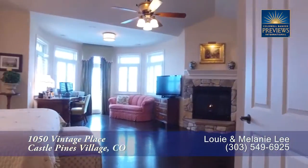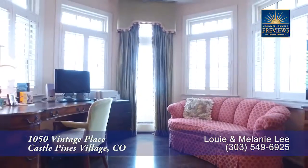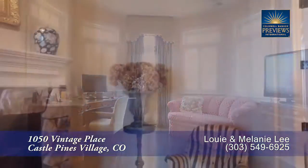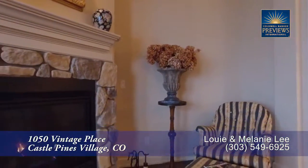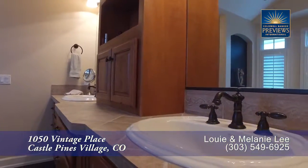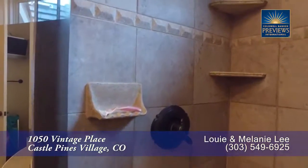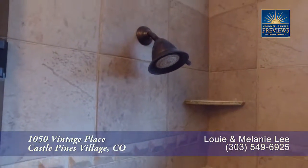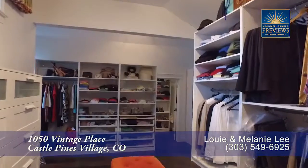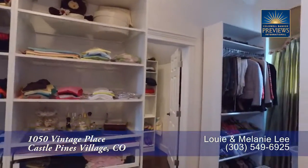On the upper level, you come to the oversized master retreat that's quite spacious. Relax in the sitting area, or enjoy yet another gas fireplace in this master suite. The five-piece master bath boasts dual sinks, a deep-jetted soaking tub, and an oversized walk-in shower with travertine tile surround. The master closet is so spacious, you will likely have to expand your wardrobe just to fill it.